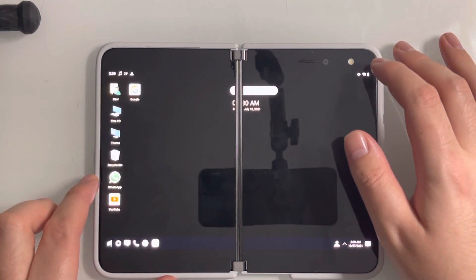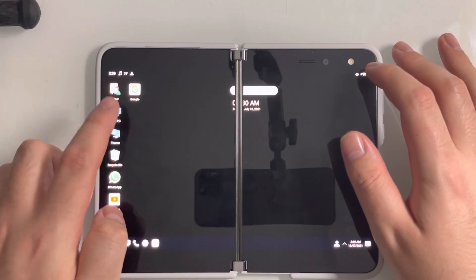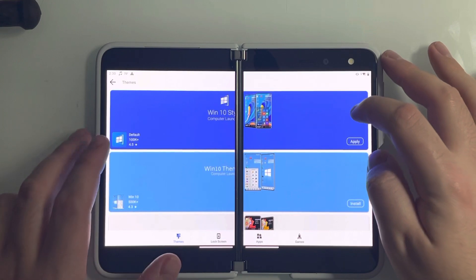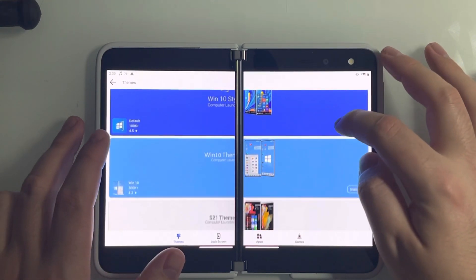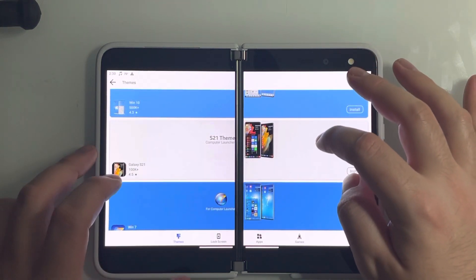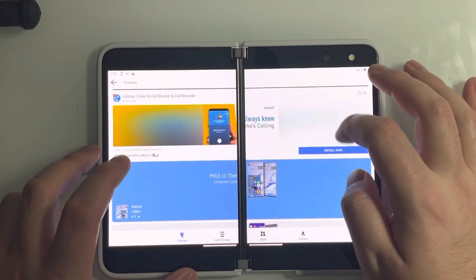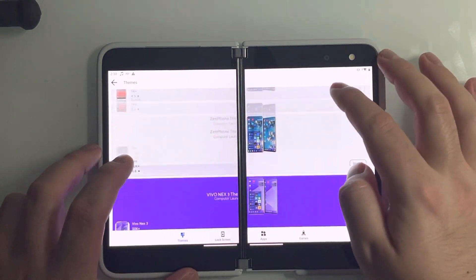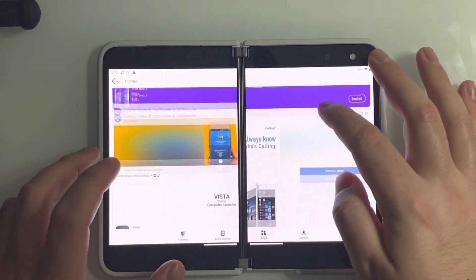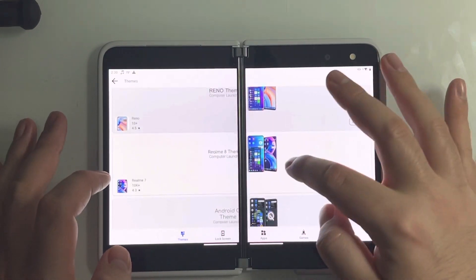We have YouTube, WhatsApp, Recycling Bin, Themes, This PC, User, and Google. I click on Themes and you can see the default theme is Windows 10 system, but we have another Windows 10 we can install. We have the S21 theme, Windows 7, Windows 10, all that kind of good stuff. You can even run the Vivo Next 3 theme — it's a whole entire list of different themes you can run on this.